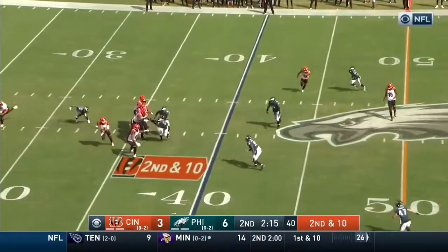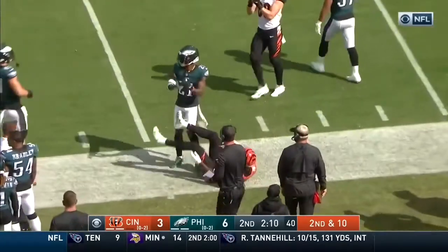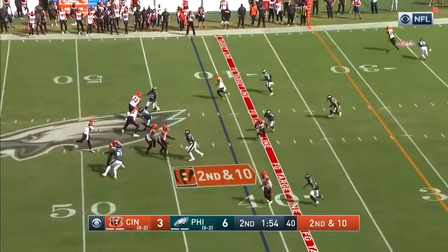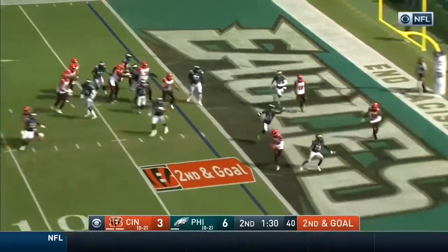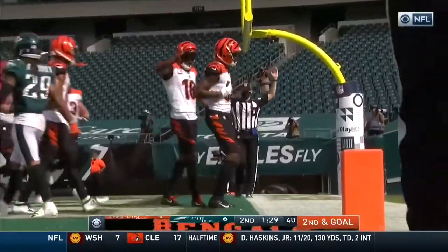Burrow slinging it over the middle — not as good a touch on that last pass. Here's Burrow on the run, he's gonna throw it towards the sideline, and it's just made the wrong choice. Second and ten, Burrow slinging it again. From the gun, he fakes throwing to the end zone — wide open is Higgins for the Cincinnati touchdown!